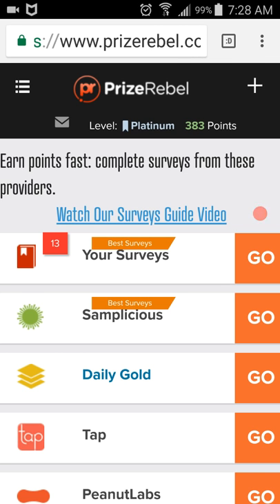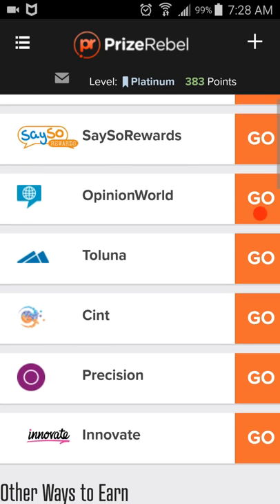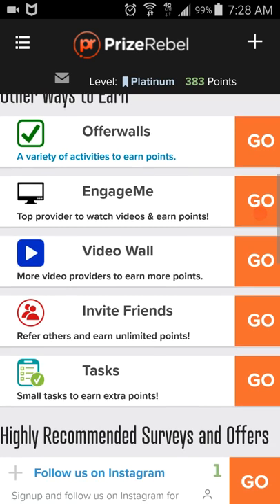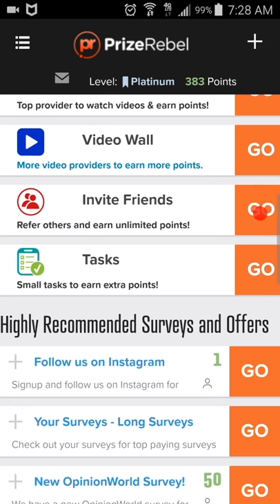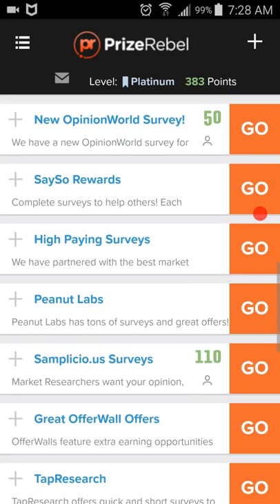Here we are at PrizeRebel. I'm going to scroll down and show you all the surveys. Here's Offer Walls, Engage Me TV, Video Wall, Invite Friends, and here are your surveys.